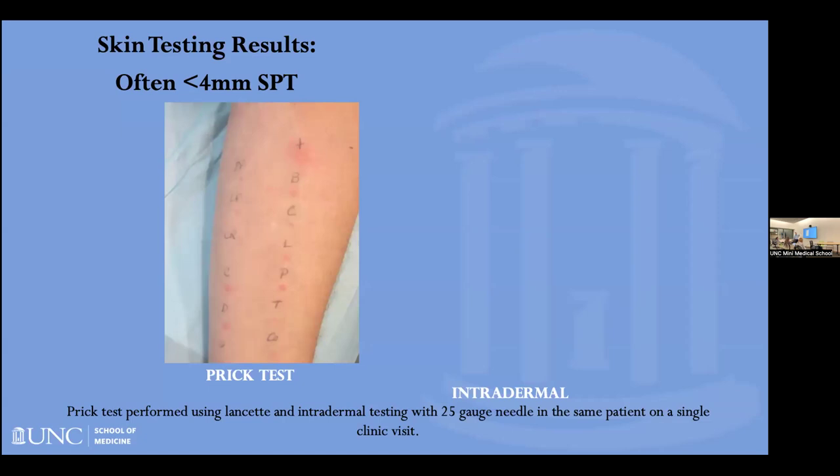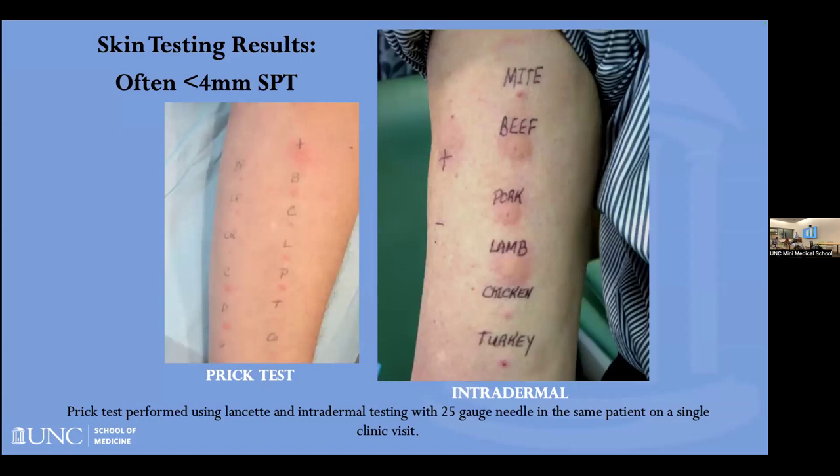The way the skin test works: the allergen is placed on the surface of the skin. If the mast cells in the skin have IgE that recognizes that allergen, the allergen will cross-link the receptors — cross-linking is the critical step. That drives histamine release. So if you're allergic to cat, you have IgE to cat, the cat extract cross-links the IgE, and histamine is released. Since standard skin testing wasn't clearly positive, we diluted the extracts and did intradermal testing — like a PPD/TB test — injecting a tiny bit under the skin.